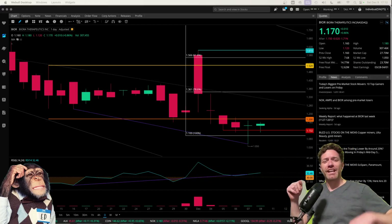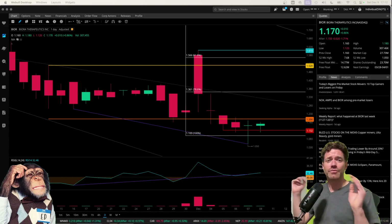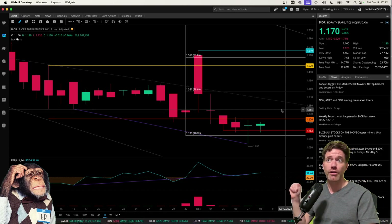Hey, what's up? Welcome to Degen Ed — that's degenerative education, meaning none of this is financial advice. Just me having fun looking at charts like the chart behind me, which is of Biora Therapeutics, ticker symbol BIOR.